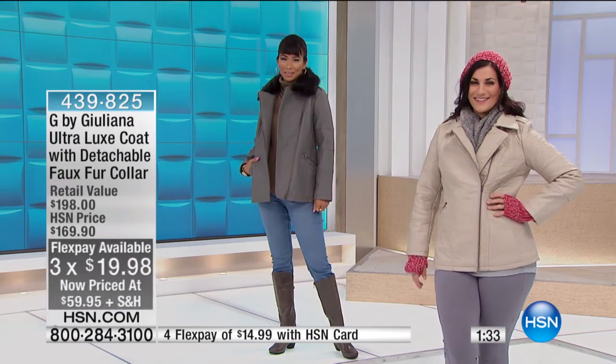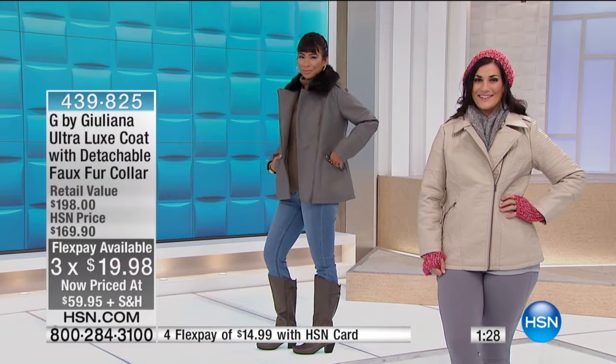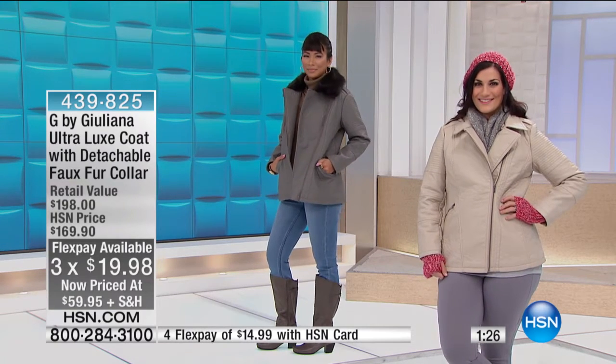Going up to 3X - 3X is available. Three months at $19.98.